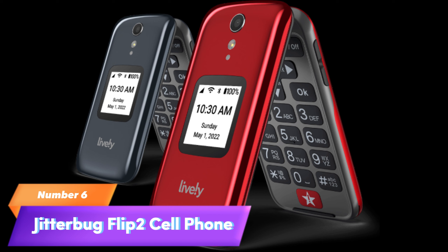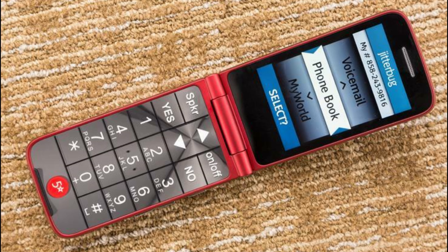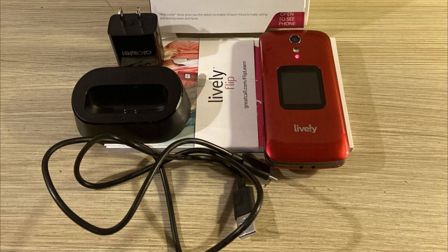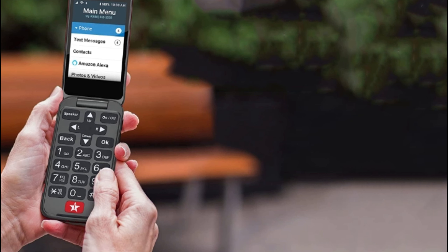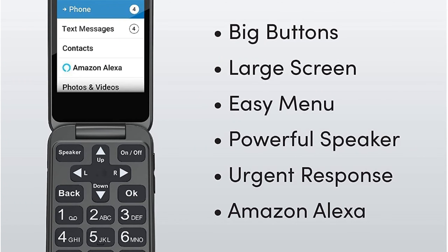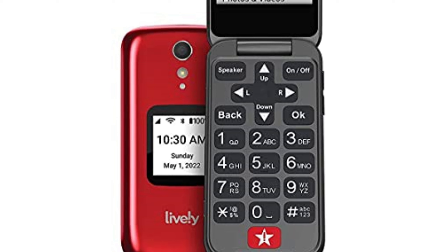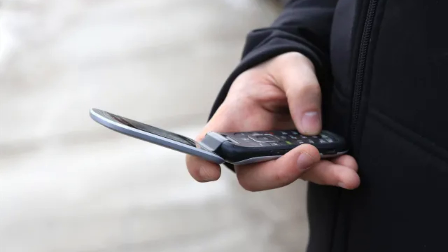6. Jitterbug Flip 2. There are numerous features on the Jitterbug Flip 2 that appeal to both cell phone newcomers and those who prefer a simpler, more limited device. It is heavily advertised and promoted as the preferred cell phone for seniors. There are no other carriers for the Flip 2 — it uses a closed plan with Lively that does not work with other carriers. It has a large screen, big buttons, a powerful speaker, a simple menu, and Amazon Alexa, so it's easy to navigate and make calls. There is an urgent response button that summons nurses, doctors, and emergency assistants. With live customer service based in the U.S., plans include unlimited talk and text for $20 per month.